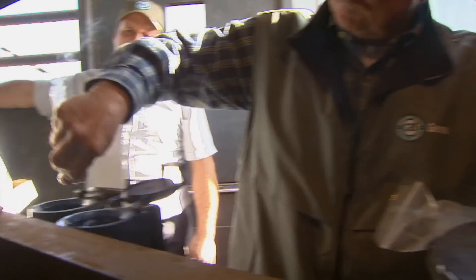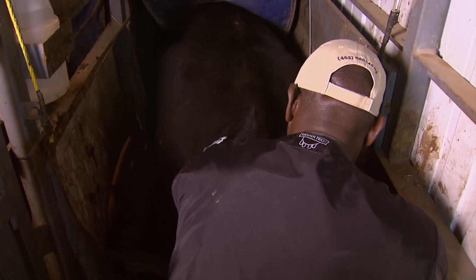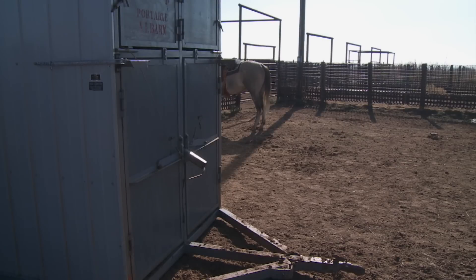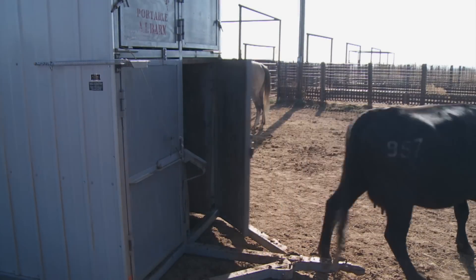We went from a point where there were just a few people servicing the dairies and helping with the beef people, to where now it's not uncommon to have at least 10 or 15 people in a county that can AI for other producers around. To learn more about the synchronization protocol used to get these cows ready to breed on the same day, we turn to Oklahoma State University animal breeding specialist Dan Stein.